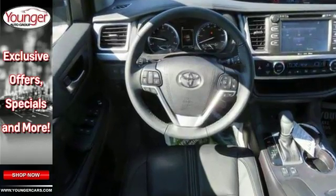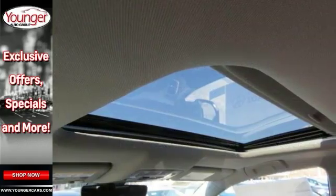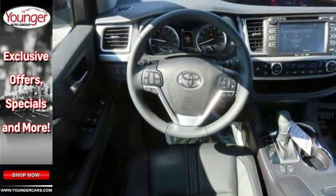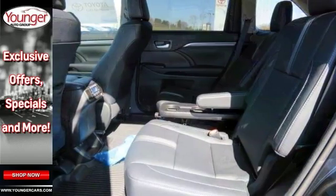Its many features include all-wheel drive as well as a backup camera. It has Bluetooth, climate control, and heated leather seats. It also comes with a moonroof, lane keeping assist, as well as adaptive cruise control, and so much more.